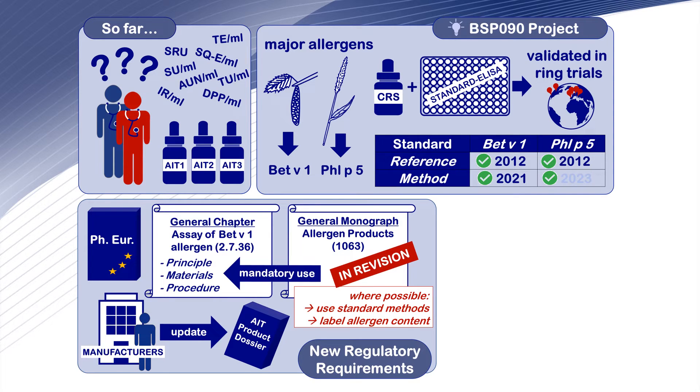In our article, we provide an overview of the general legal framework of the European Pharmacopoeia, which is legally binding in 39 signatory states, and how the standard methods and references are implemented therein.